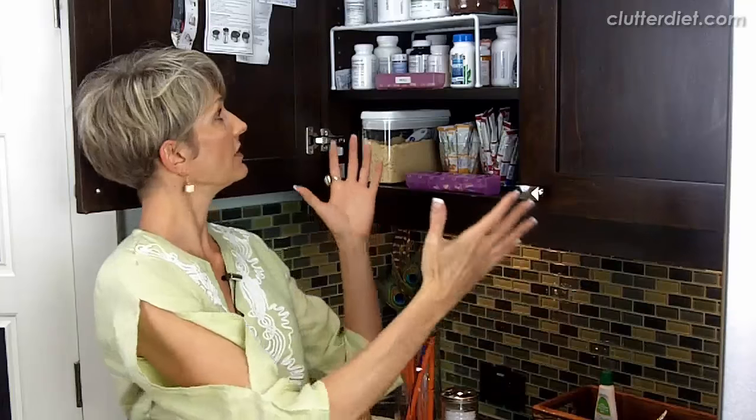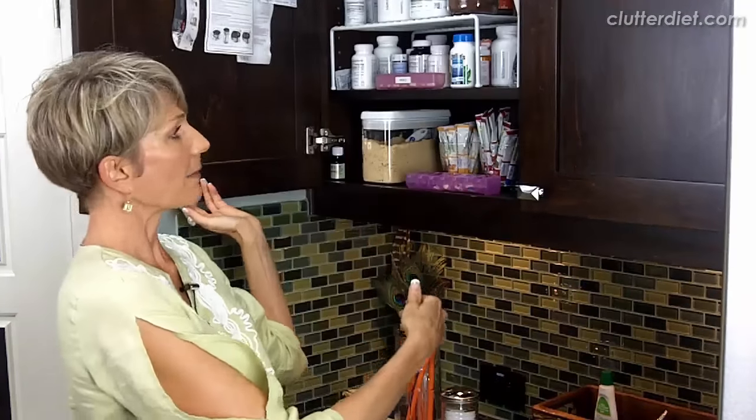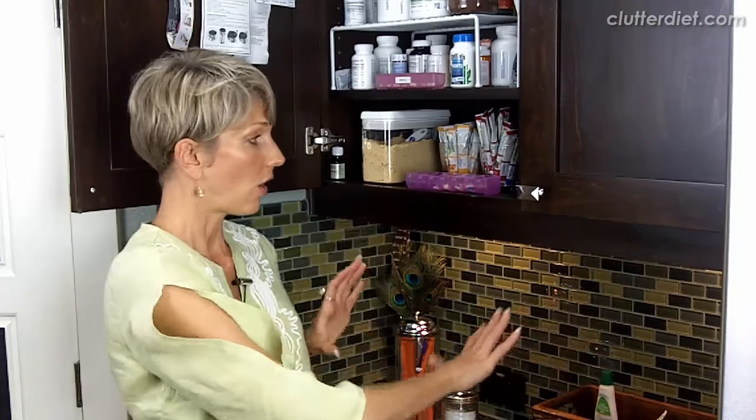I want to share with you my favorite tips around this set of cabinets in my own kitchen. This is my definite morning and evening routine station. These are my medications and supplements that I get into the most often. And I'm also making coffee or tea out of here, and I have a lot of the stuff I need for the coffee, tea, smoothies, and other things that I'm doing all right here.